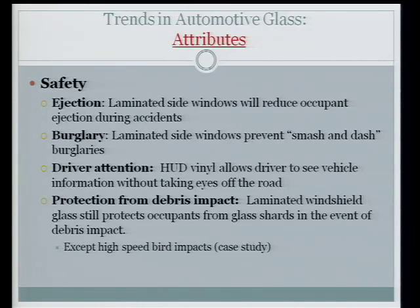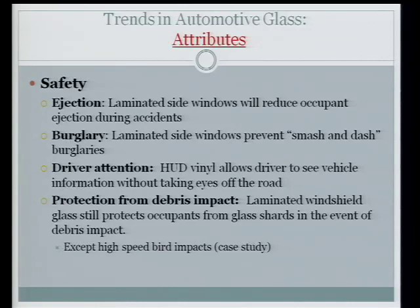For future glass safety attributes: if we all go to laminated side lights, the National Highway Transportation Administration estimated easily a thousand lives could be saved per year by preventing ejection during rollovers. Burglaries will also drop — with laminated glass, smash-and-dash criminals can't just grab the purse; the glass cracks but stays in place, making it harder to get out of the way. Heads-up display allows drivers to keep eyes on the road and will flash car problems. Laminated glass also protects from road debris impacts like rocks and stones.